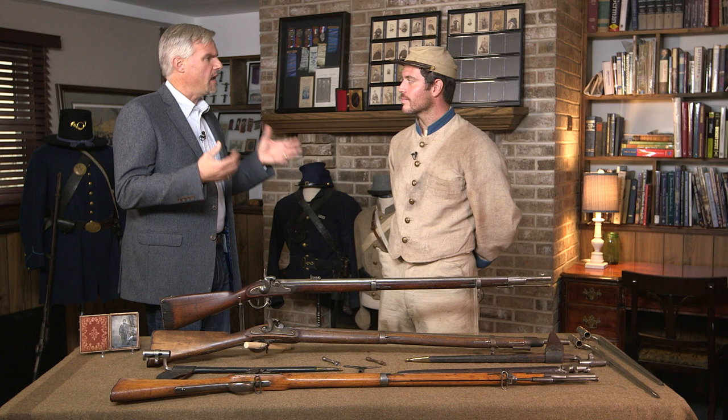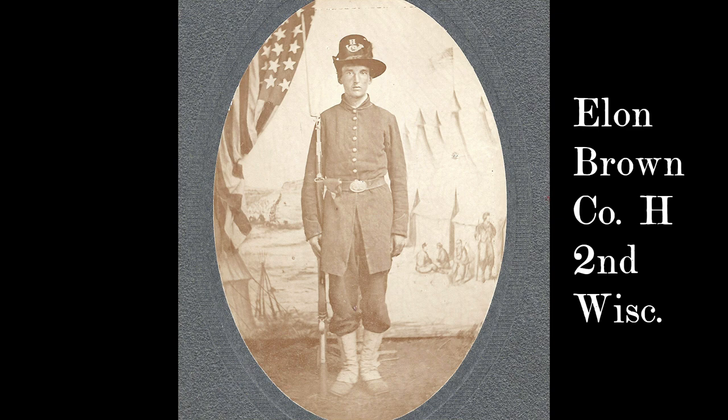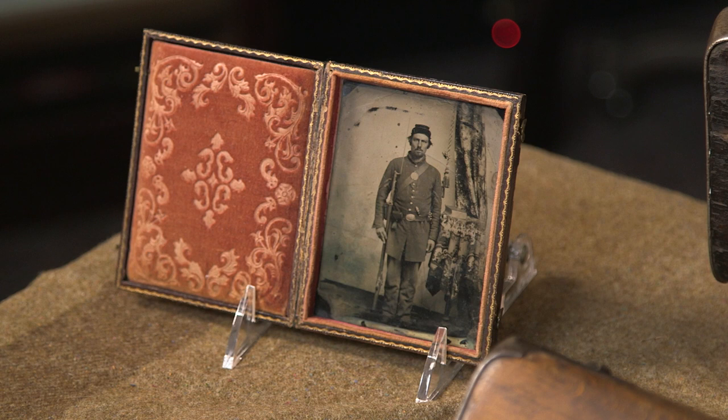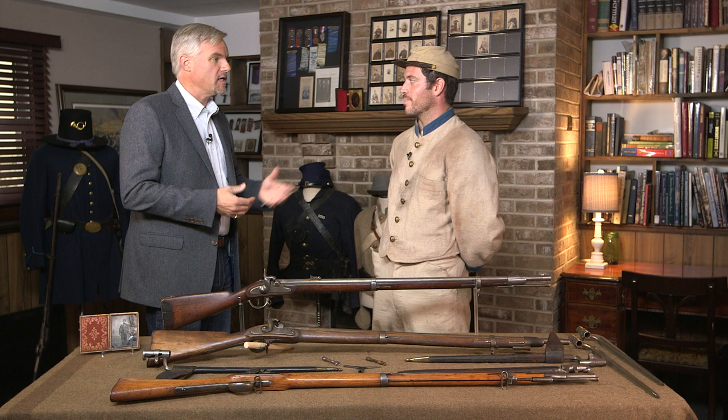There's a great well-known story that has to do with getting rid of Lorenz's. The 2nd Wisconsin started off with Lorenz's, but after the Gettysburg campaign they were given or acquired more modern .58 caliber rifles and muskets. It surely produced a headache for that Ordnance Sergeant trying to find ammunition for the Lorenz's, and of course when they switched over, everyone in the Corps was on .58 caliber.